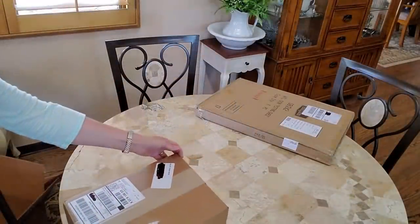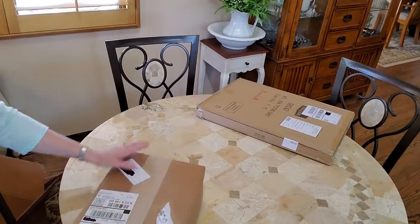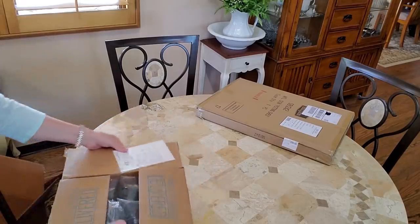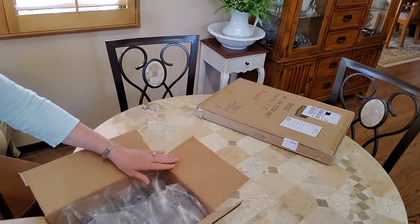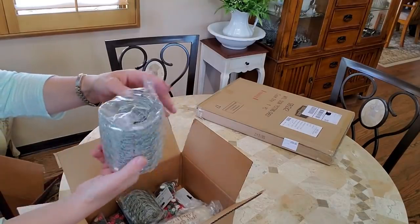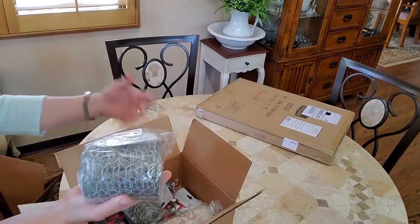The next box is from Factory Direct Craft Supply. Let's see what surprise is in here. This is a much smaller box. I bought the wrong one — I was trying to get more of the chicken wire ribbon and I thought I had the right size, but this one is much wider, which is okay.